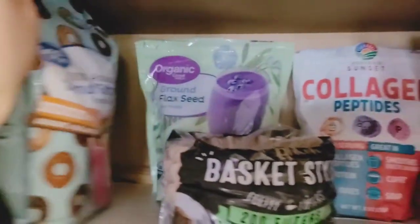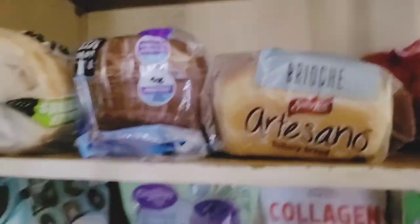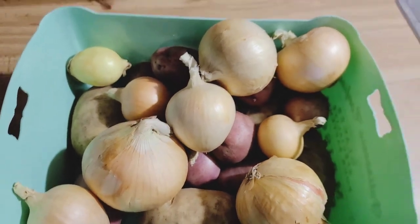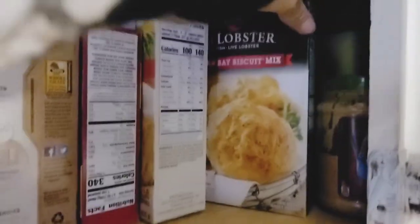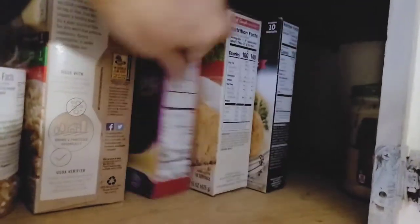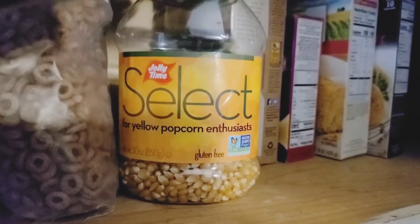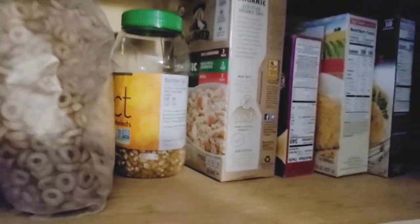Here are some coffee filters and my coffee stuff, some bread up here — sourdough, regular artisan bread — plus extra onions and potatoes. Moving over to the next shelf, I have Adam's peanut butter, lobster biscuit mix, cornbread mix, Annie's mac and cheese, some oatmeal, and some popcorn. I don't like to buy any popcorn that isn't non-GMO, because if it's not marked non-GMO it's usually GMO.